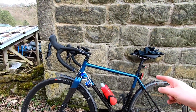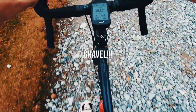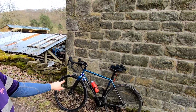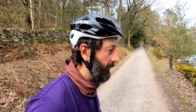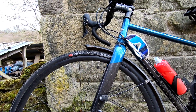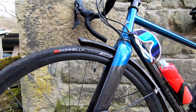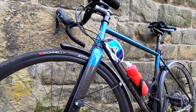This is a Genesis Equilibrium, an endurance bike, and we're going to see if it can do gravel. The first thing to talk about with this bike are the tires — they've got CDG on them, apparently named after Charles de Gaulle Airport, which is a hint as to what they're designed for: the sort of cobbles on Roubaix. They're quite grippy 30-mil tires.